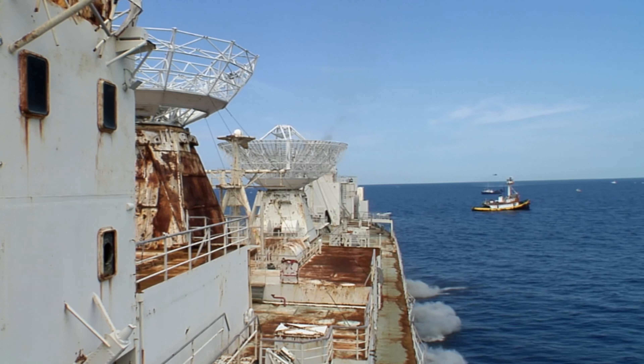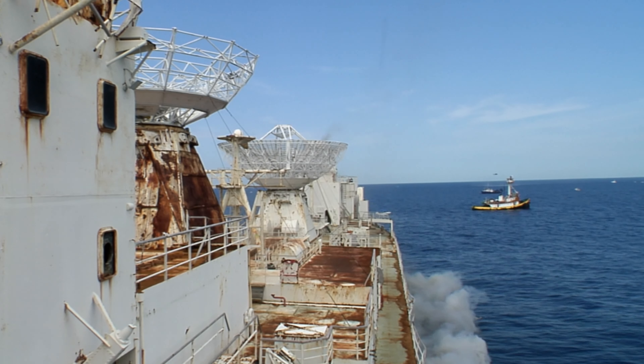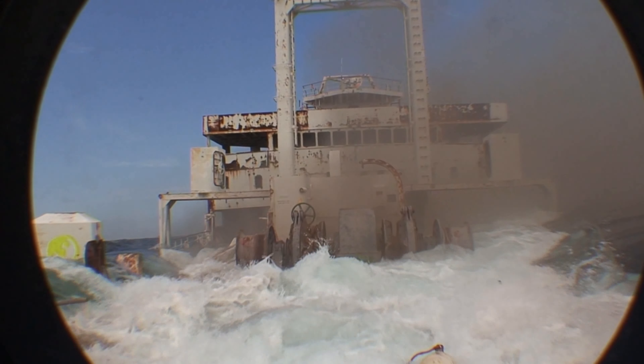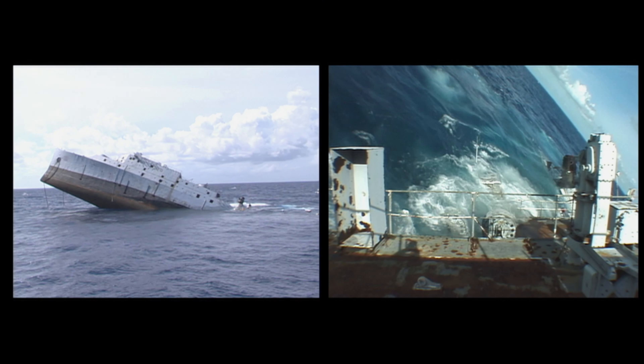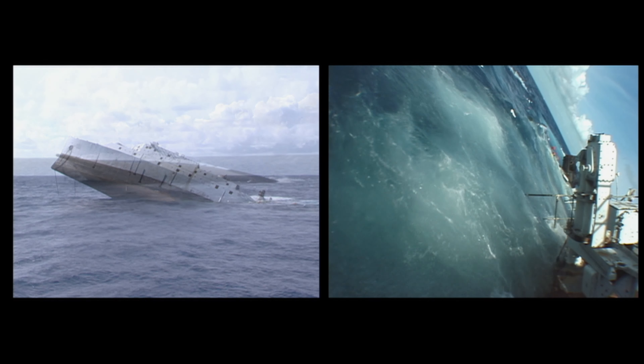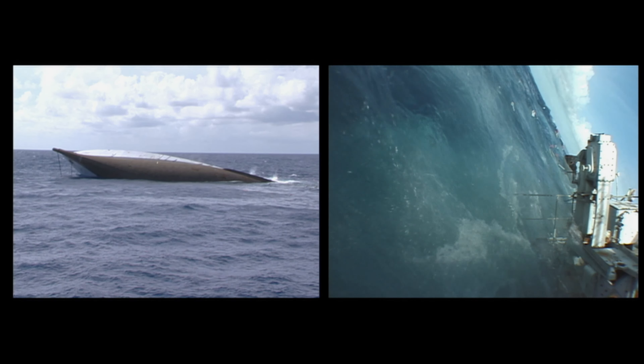Sinking massive warships is not without its problems or opponents. Each project has to balance environmental concerns with ever-increasing costs and technical challenges. And sinkings don't always go as planned. The future is uncertain for these reefs of steel.